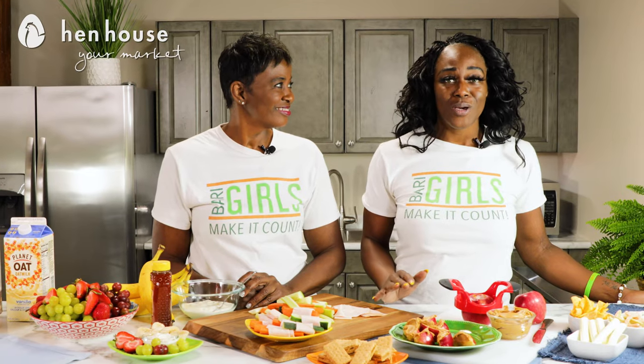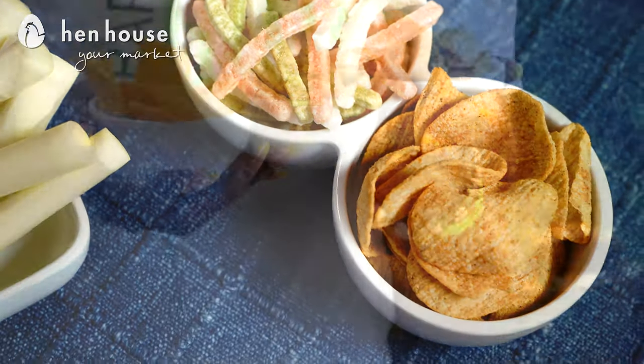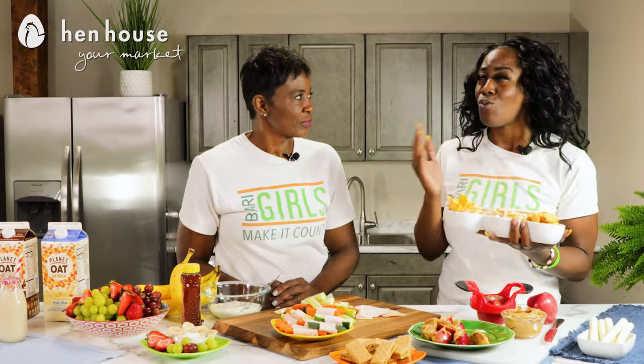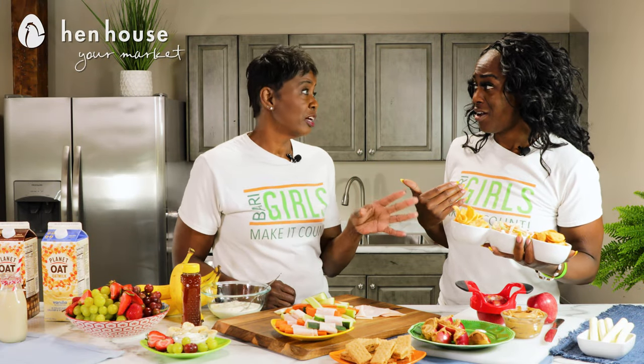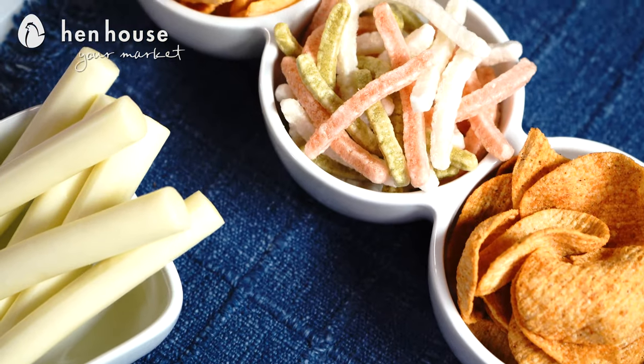These are wonderful on-the-go, last-minute snacks. We have our awesome barbecue lentil chips, our veggie straws, and our quinoa chips. Where were these when we were in school? These would have been some great go-to snacks — wonderful snacks you don't need to feel guilty about at all.